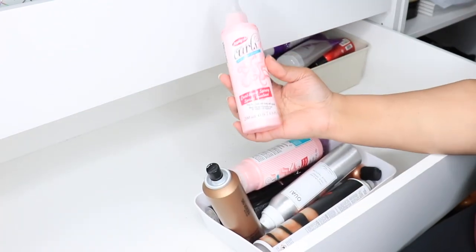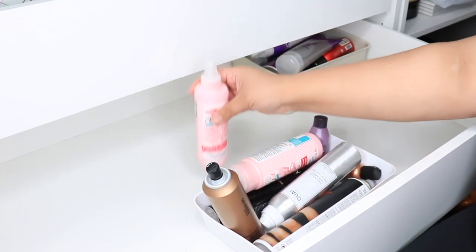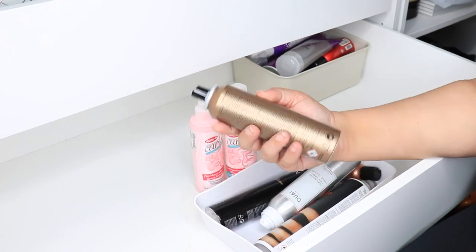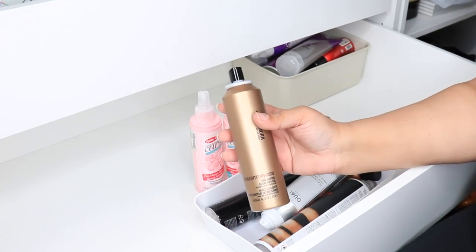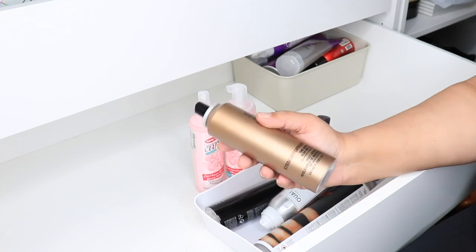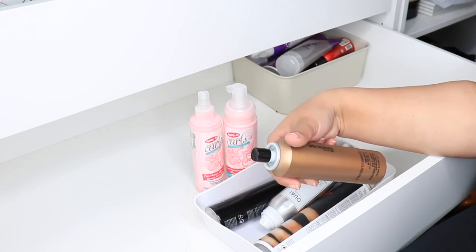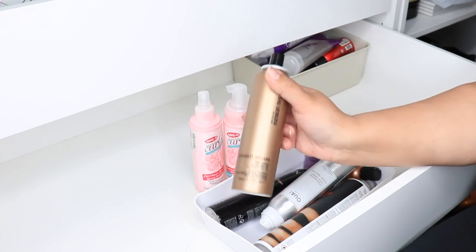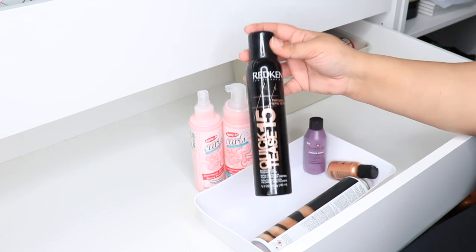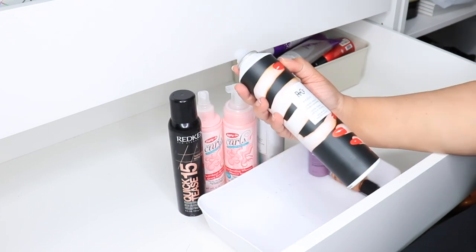I have a curl boosting spray — this is the one I use the day after washing instead of water to reactivate my curls. Then there's the same thing in mousse form by Curls Girls with Curls, which I love. I'm getting rid of this time-saving blowout spray — it was sent to me for free. This brand, Shu Uemura, smells good and is nice but I don't use it. Then I have the Way Texturizing Hairspray — my favorite — that's staying.